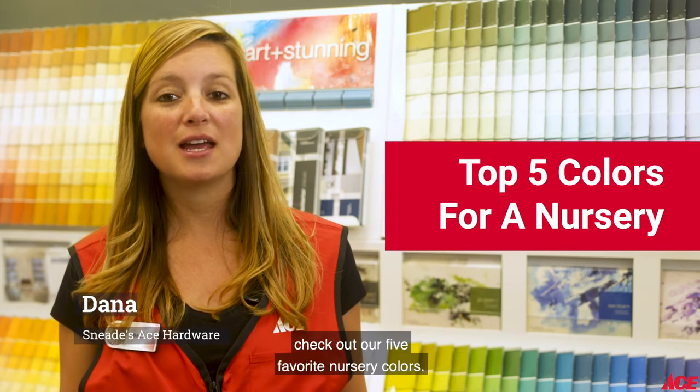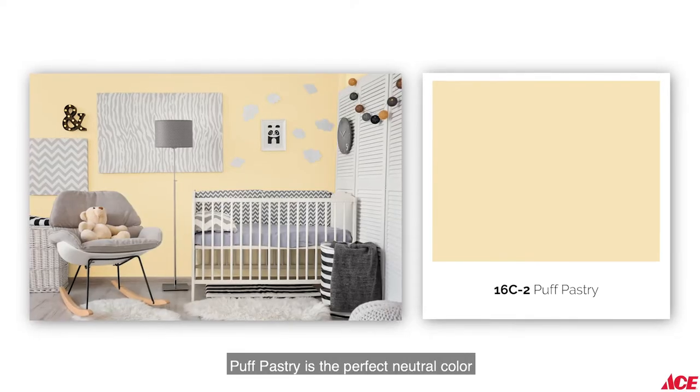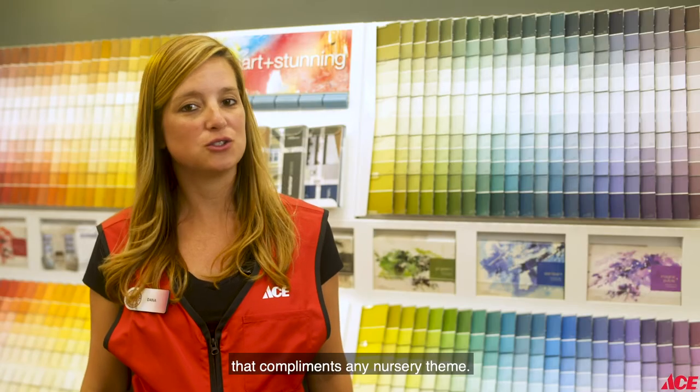Planning on painting a baby's room? Check out our five favorite nursery colors. Puff Pastry is the perfect neutral color that complements any nursery theme.